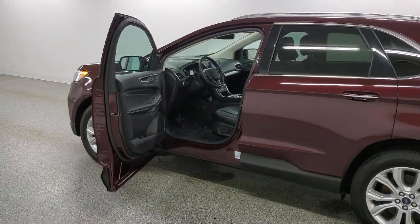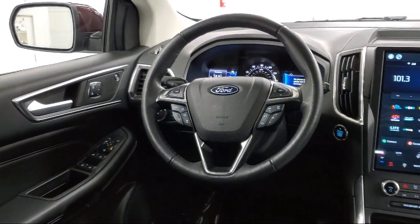Wireless Apple CarPlay and Android Auto, and has less than 30,000 miles on the odometer.